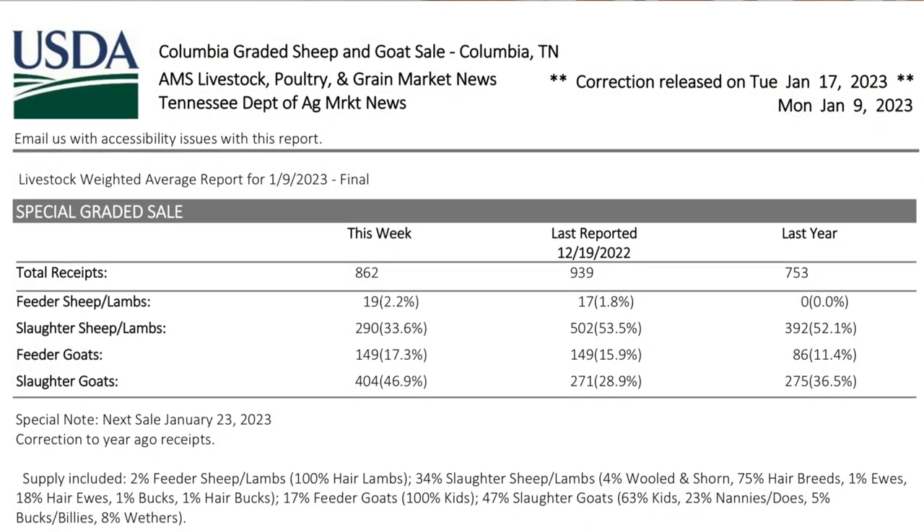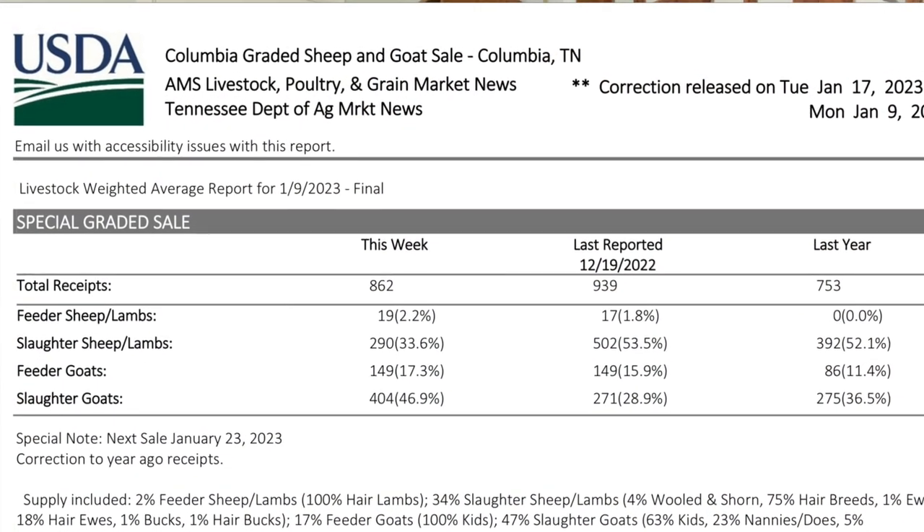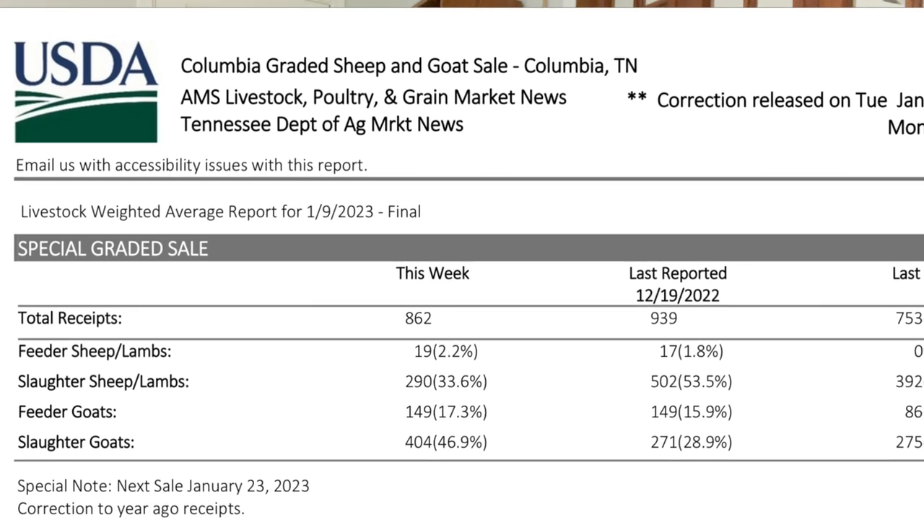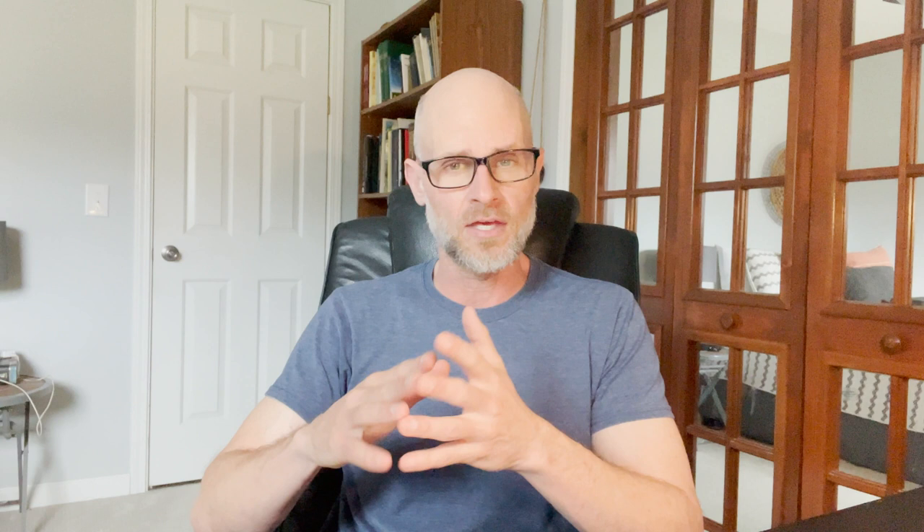One of the ways you can get an idea of when prices are going to be higher and lower as far as general trends go is to follow market reports. The USDA publishes market reports for a number of the larger sales in the U.S. — New Holland, Pennsylvania; San Angelo, Texas; Columbia, Tennessee; and Bowling Green, Kentucky. I think the USDA publishes market reports for all of those sales and others as well.